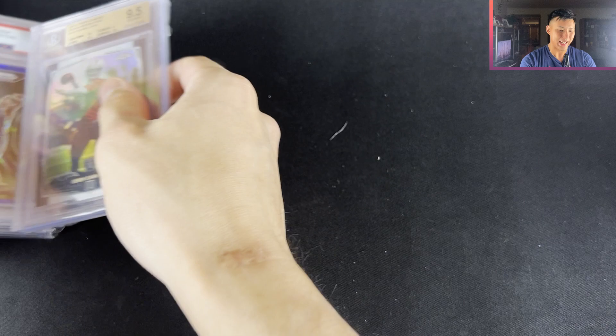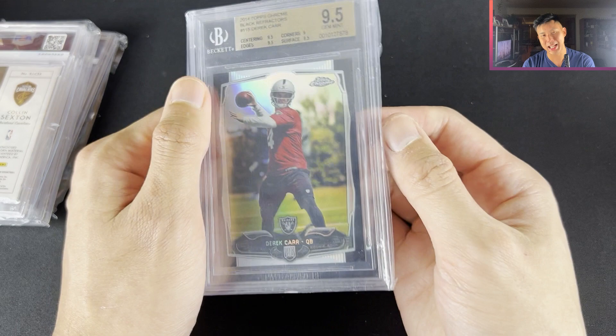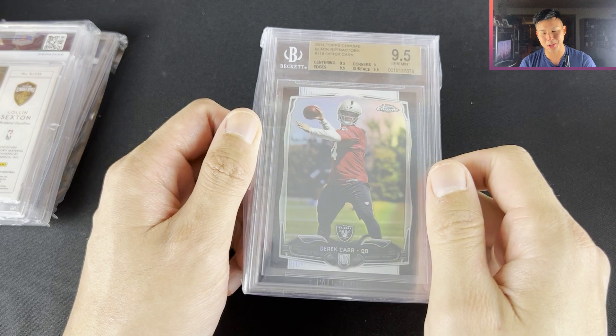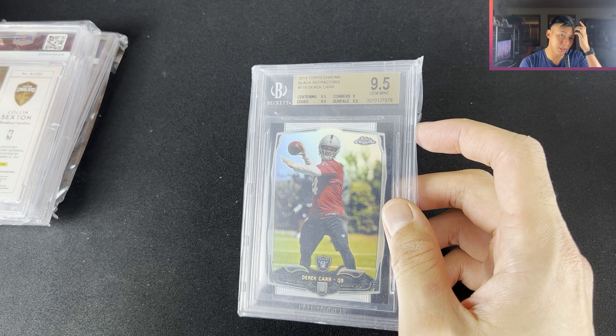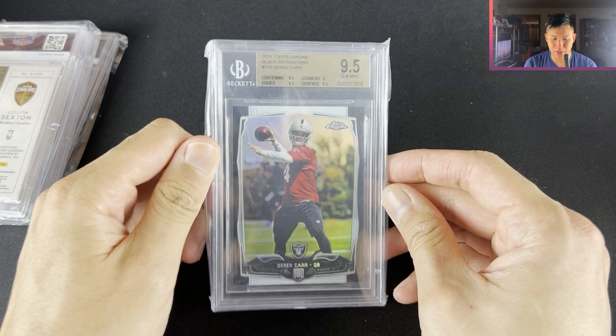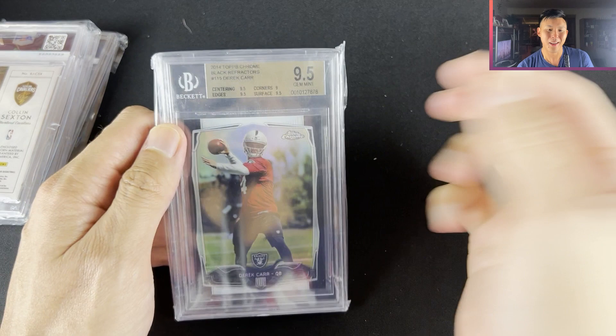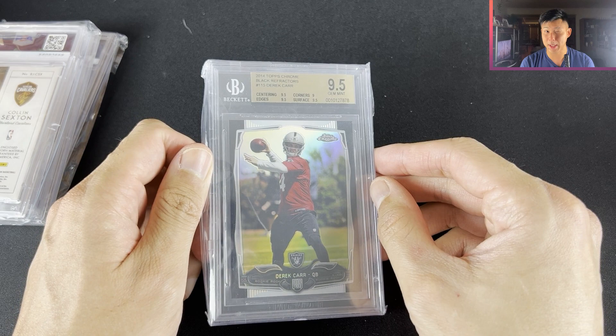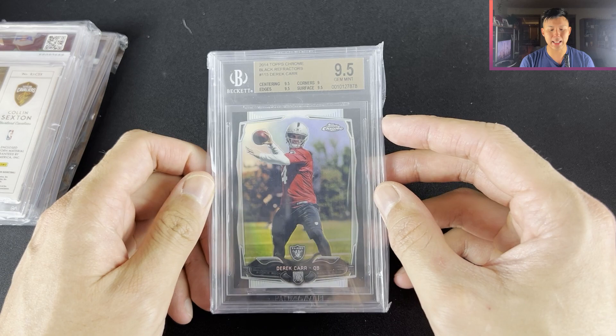We've got four nice cards here. Derek Carr Black BGS 9.5 — it's a bit of a team color one, out of /299. The Raiders uniform is black and white but he's wearing a red top which is a little bit annoying, whatever. I saw someone selling this for around 20 to 25% below comps on Facebook and we worked out a deal. I don't think Derek Carr is as bad as people say — I've said this about Carson Wentz, Jared Goff, and now Derek Carr. I think Derek Carr is the better one out of the three, and the Raiders are a good team with Davante Adams being traded there. It's just a tough division, but I like the card.